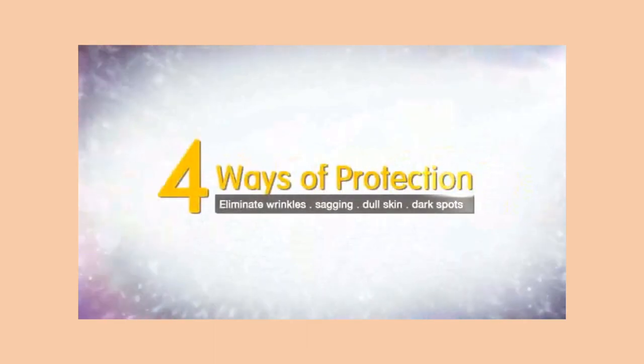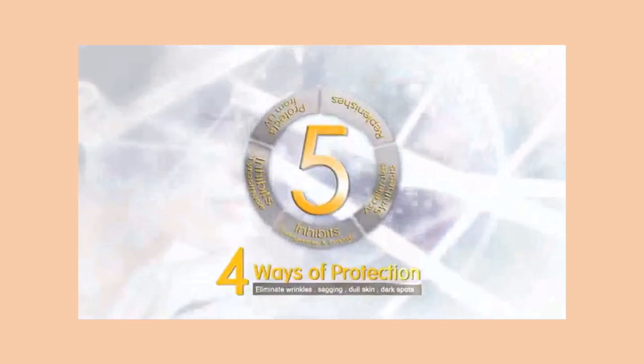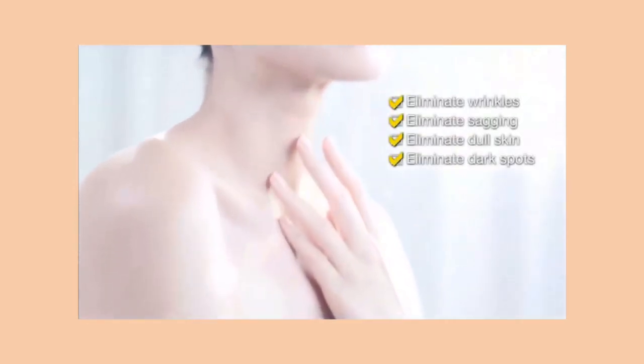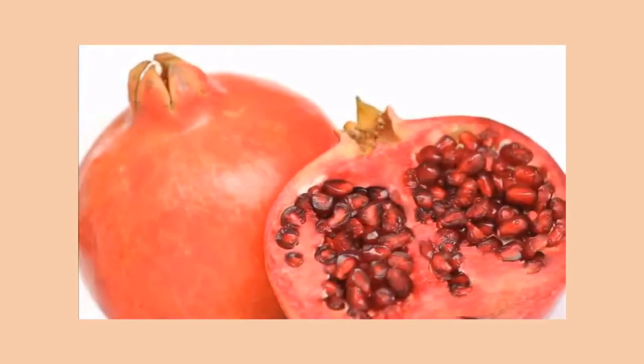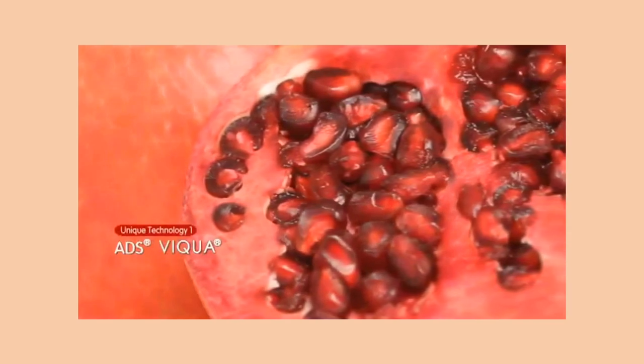El Marino Blanc delivers four ways of protection via five targeted actions to inhibit the three skin enemies and eliminate wrinkles, sagging, dull skin, and dark spots. El Marino Blanc contains an extract of nature's most powerful skin antioxidant super fruit — pomegranate.